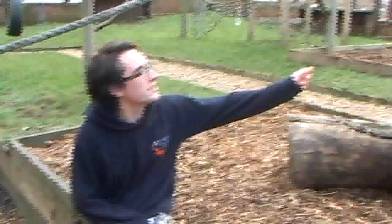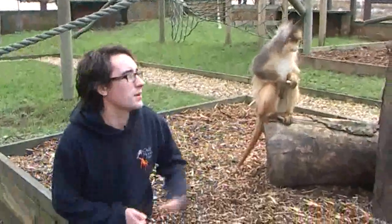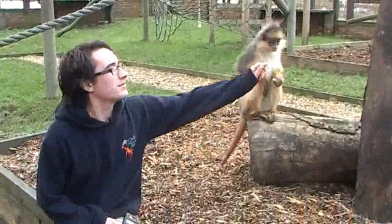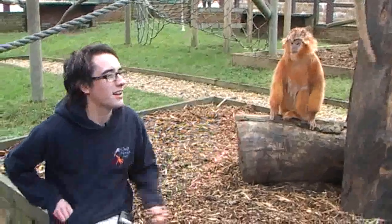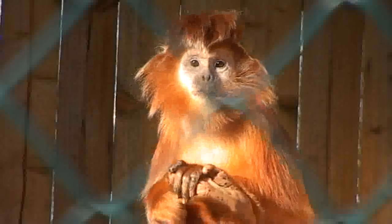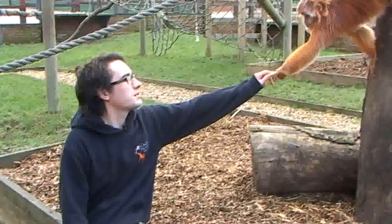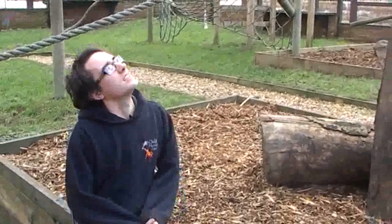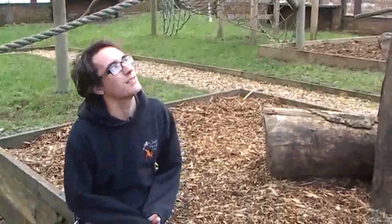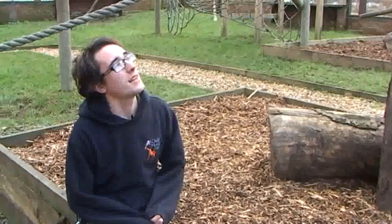And this boy here, his name's Fudge. He's a different species — he's a Javan Langur, so he is a pure blood. You can see they're quite noticeably different. Obviously the colour: Fudge is a ginger colour and Nerid has her sort of grey coat. Fudge is much younger, I think he's seven years old, so he's a lot more active and he's got a lot more life left in him.